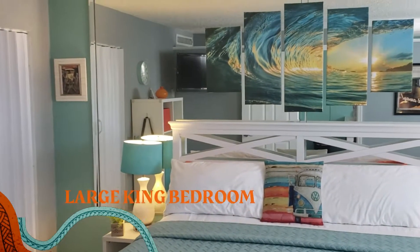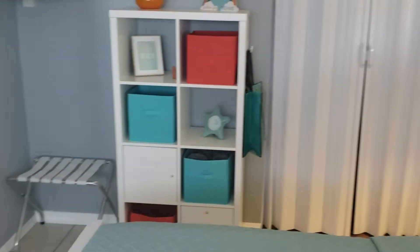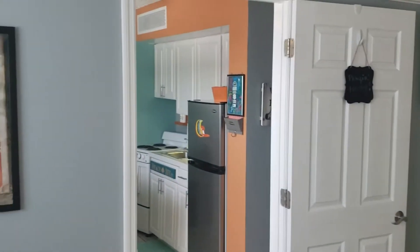The bedroom features a large king-size bed, television wall mount, and it's decorated beautifully to match the rest of the beach scene.